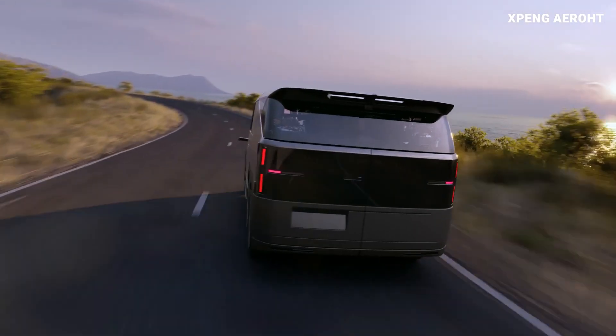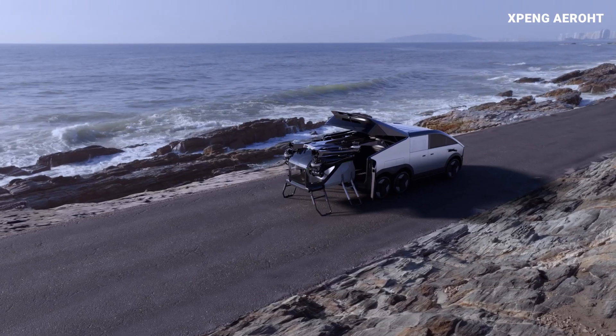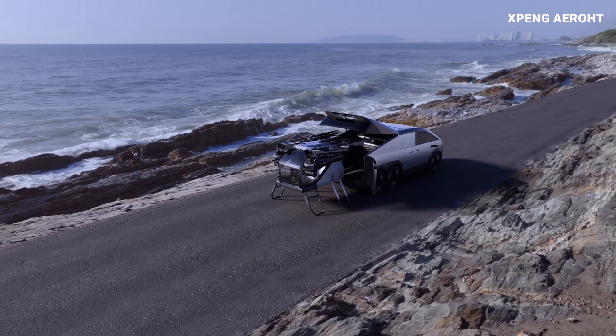The idea behind combining the two is that, for one, you can easily transport your eVTOL with you wherever you want to fly, and two, the minivan essentially acts as a charger for the eVTOL.